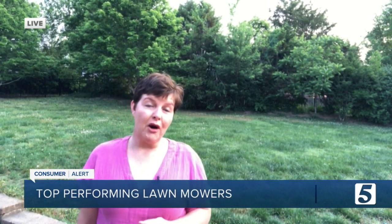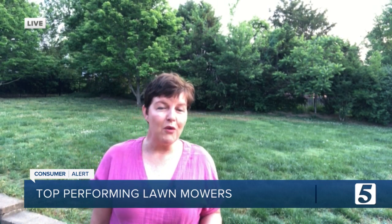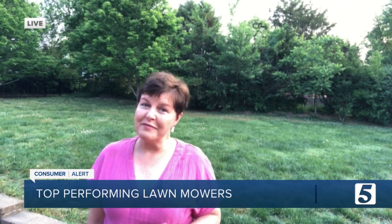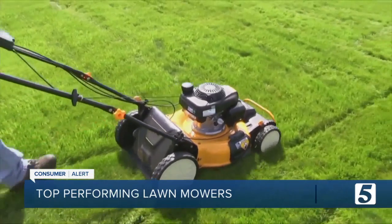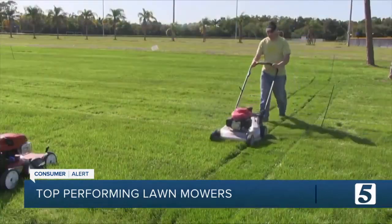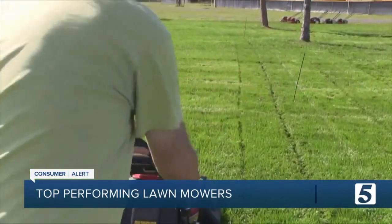And if you are in the market for a new mower, you're in luck because Consumer Reports puts all sorts of mowers and tractors through a series of tough tests to find those that are a cut above the rest. Mowing season is here, and Consumer Reports testers spent the winter months in sunny Florida putting mowers and tractors through tough tests to see which machines make the cut.